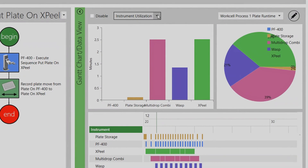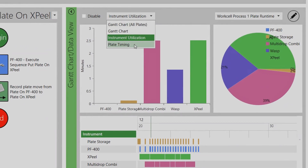You'll see increases in throughput, and you'll see increases in data integrity and walk-away time.